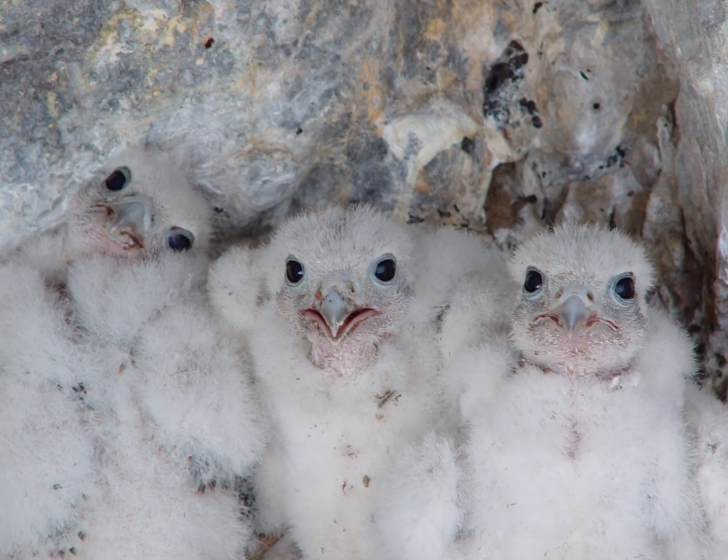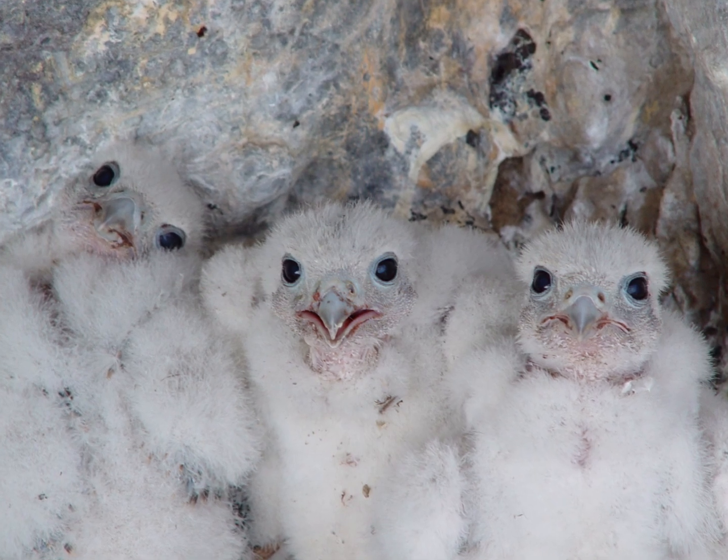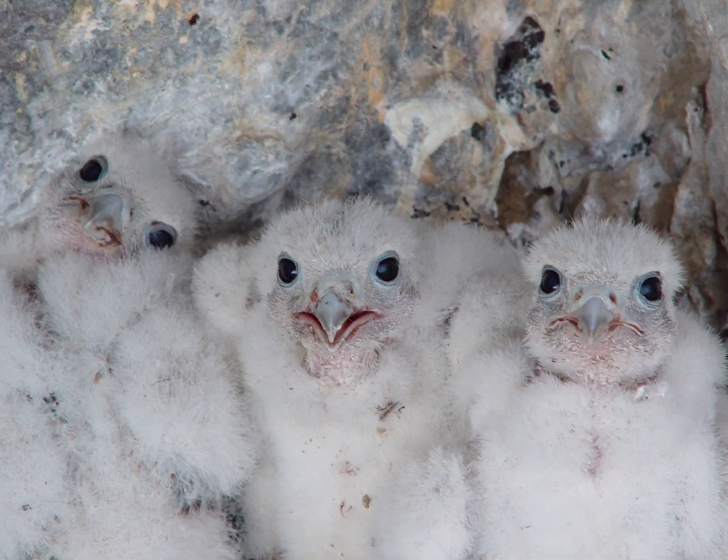Prairie falcons don't build an actual nest — falcons don't do that. There's no assemblage of sticks. Normally we say falcons nest on a ledge; they'll find a ledge on a cliff and lay their eggs, maybe scraping the dirt around a little bit. But even though they don't build a nest, that doesn't mean you're not looking for a stick nest, and I'll tell you what that means in a few minutes.